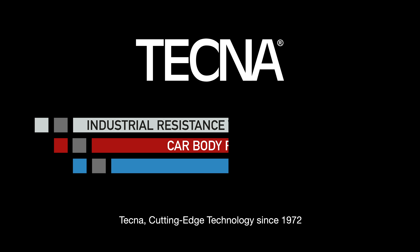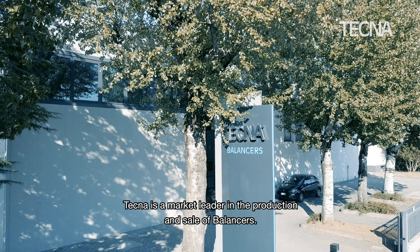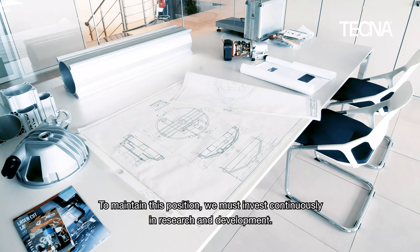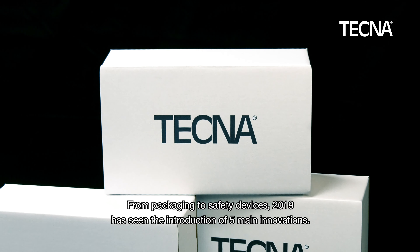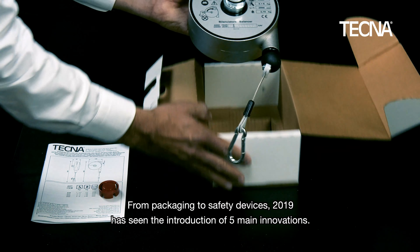Tecna. Cutting-edge technology since 1972. Tecna is a market leader in the production and sale of balancers. To maintain this position, we must invest continuously in research and development. From packaging to safety devices, 2019 has seen the introduction of five main innovations.